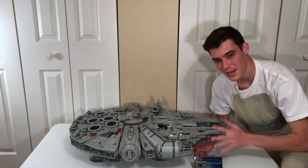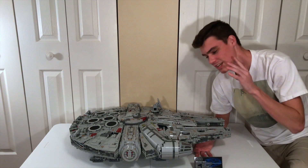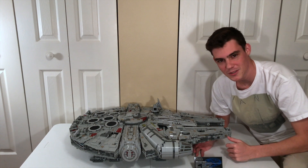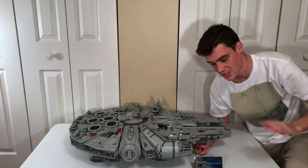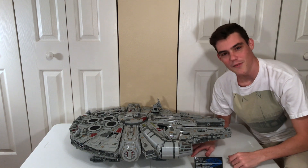We are drop testing the biggest LEGO set ever made. It has 7,541 pieces and it weighs about 25 pounds, and let me tell you, I am not excited to rebuild this. I think it's going to get absolutely destroyed. Leave in the comments before I actually drop test it what you think is going to happen. I think it's just going to come apart in a ton of different sections and it's going to be a god-awful mess, and hopefully it doesn't destroy my table.